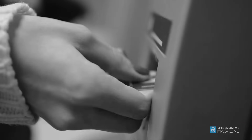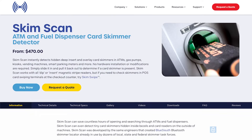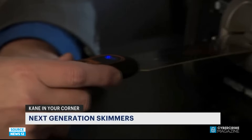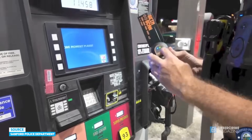So when the threat is effectively invisible, how can consumers protect themselves? SkimScan, developed by Berkeley Veritronics, is one product offering a defense. By inserting the device into a card slot, users can determine within seconds if their machine has been compromised.